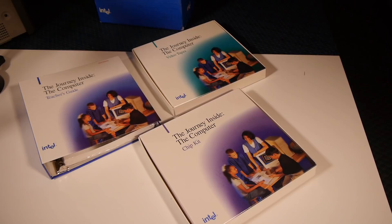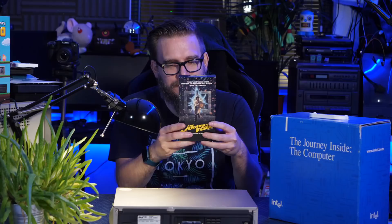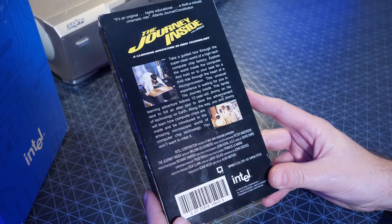There are some videotapes in the pack to show to students and teachers, which are quite interesting. But along with this, Intel also made an entire movie called The Journey Inside — a learning adventure in high technology, filmed in IMAX. It promises a guided tour through a high-tech computer chip factory, exploring the world inside the computer, with a thrill ride through the heart of a microprocessor.